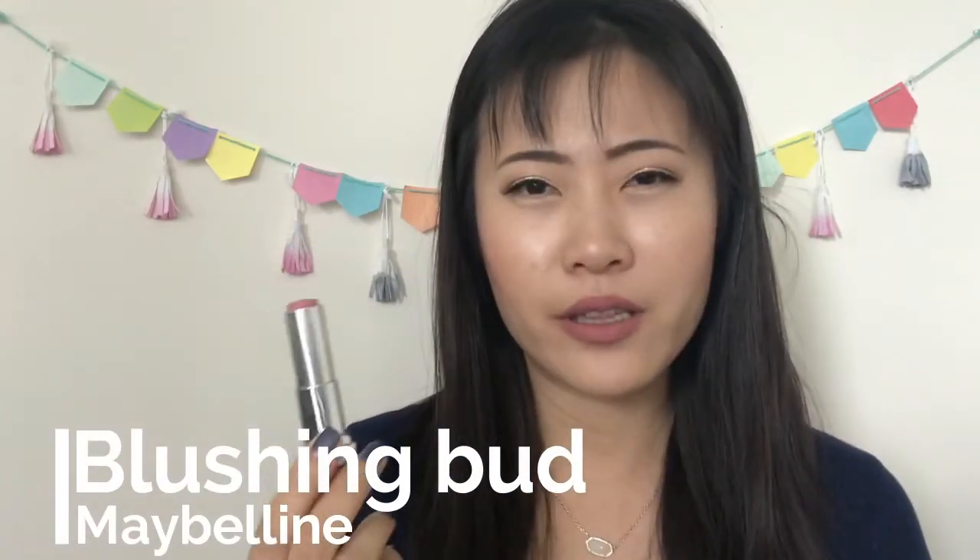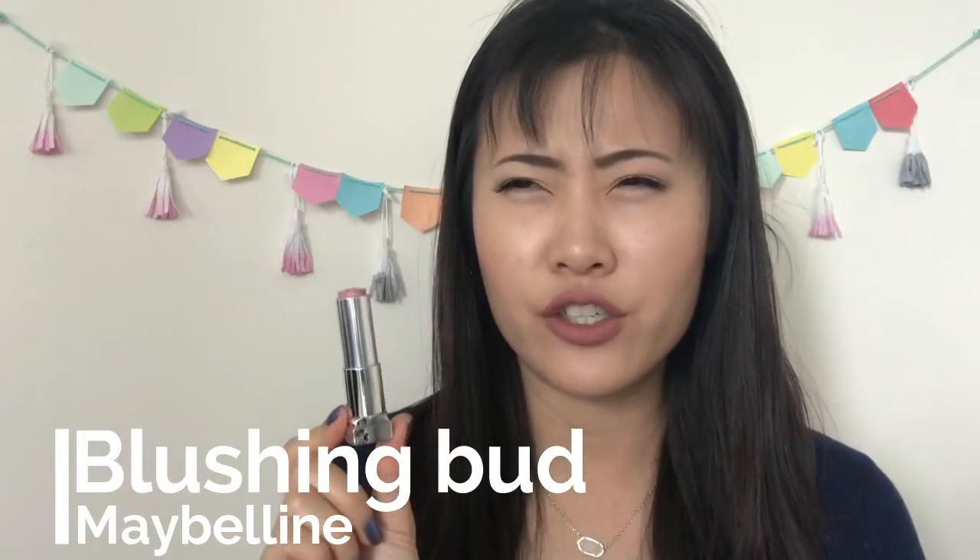I finished one Maybelline lipstick in Blushing. I started using it in March for the Drop 10 Before Summer challenge — it was nearly new then, so it takes about three months of dedication to finish a whole lipstick. I'm glad this one is gone; not a big fan of the color, though I do like the formula. I also finished three lip glosses, two full sizes and one sample.